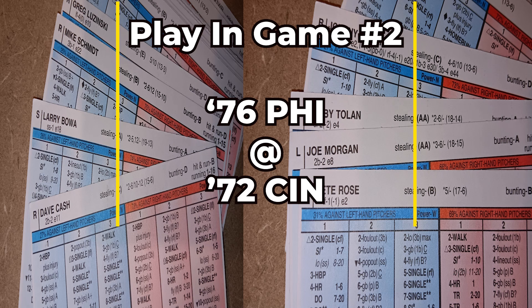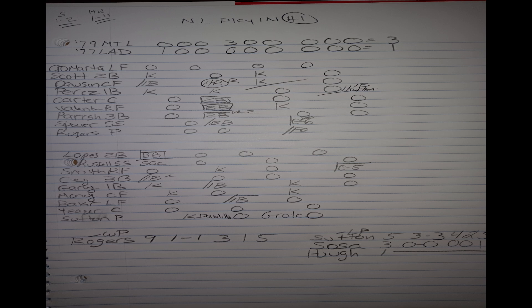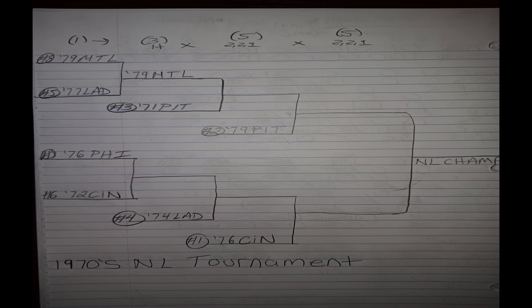I'll be going game by game through this tournament but not going into great detail, so feel free to pause the video to take a closer look at the play-by-play. In the first play-in game we have the '79 Expos at the '77 Dodgers, and the 1979 Expos win that one by a score of three to one as Steve Rogers goes all the way, only allowing four base runners and striking out five. The number five seed 1977 LA Dodgers are out, and the 1979 Montreal Expos are moving on.